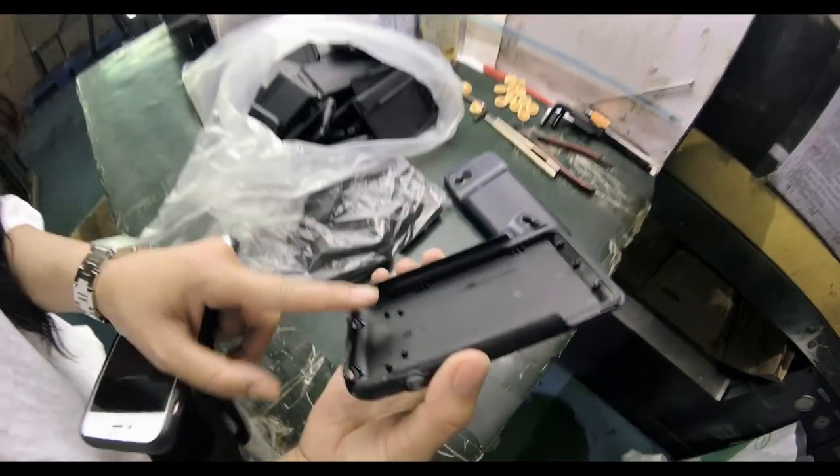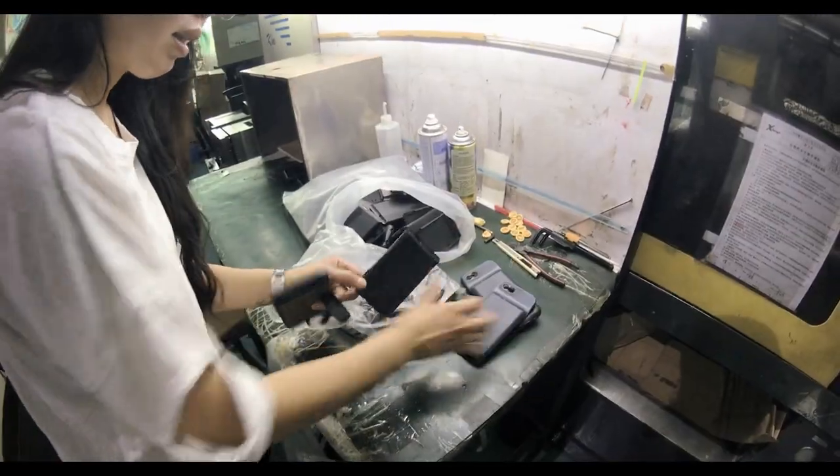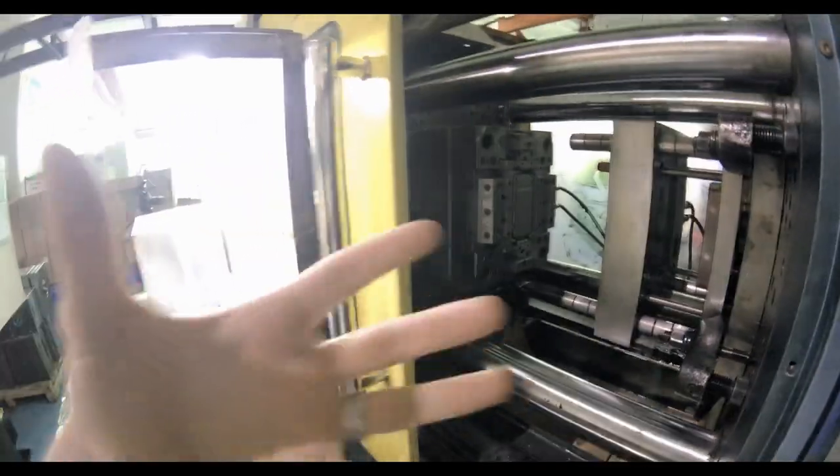So this one is the PC part, and then we need to over-mold the TPU like this. So this is just the PC part. This is the inside of the tool, which is the press.